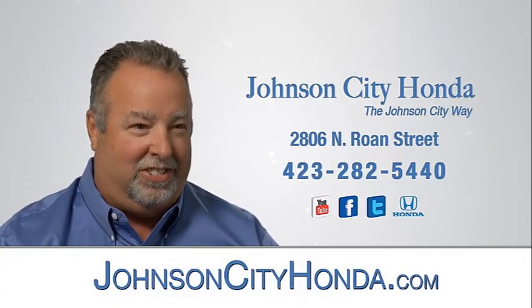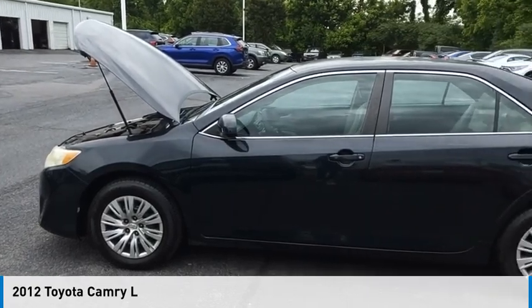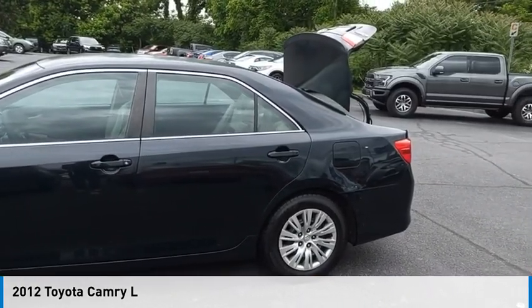Johnson City Honda. Looking for the right vehicle? Check out the 2012 Camry.